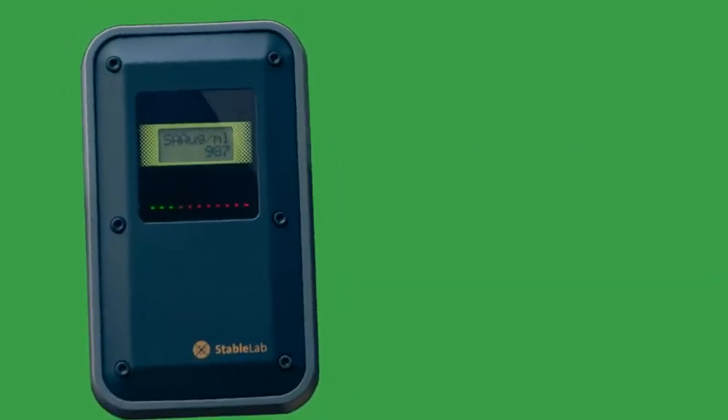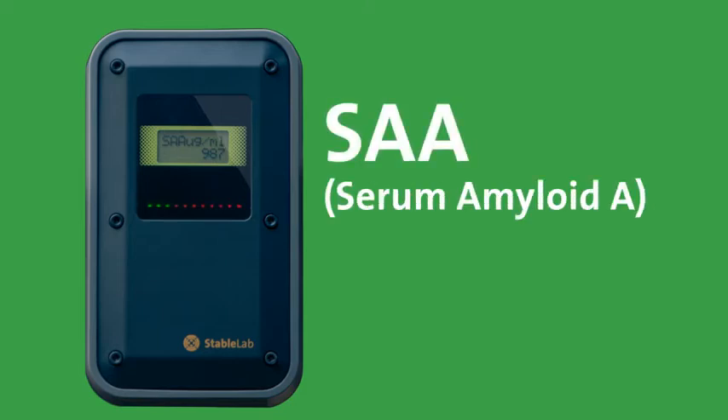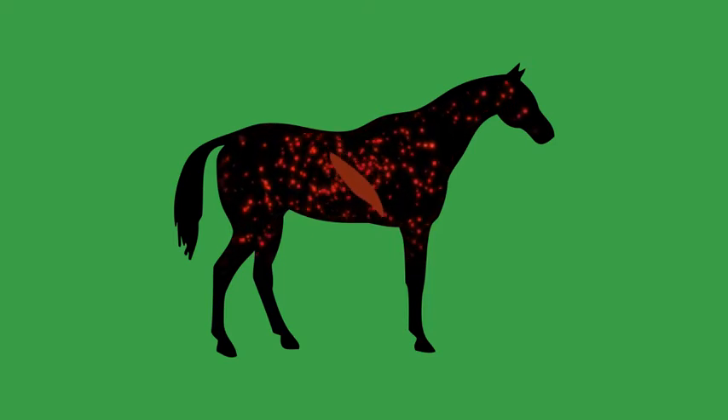StableLab's handheld reader measures and monitors your horse's response to a variety of different health issues. It does this by accurately quantifying the acute phase reactant serum amyloid A. This biomarker is normally not present at all in the horse's bloodstream, but gets produced in the liver and released into the bloodstream in response to various infections and other health issues.